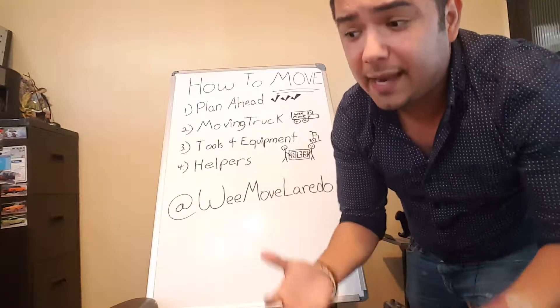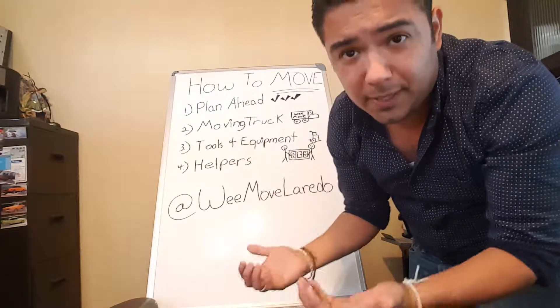Hey, what's going on guys? My name is Eduardo Martinez and I'm the owner of WeMove Moving Company. In today's video I'm gonna go ahead and show you how to move.